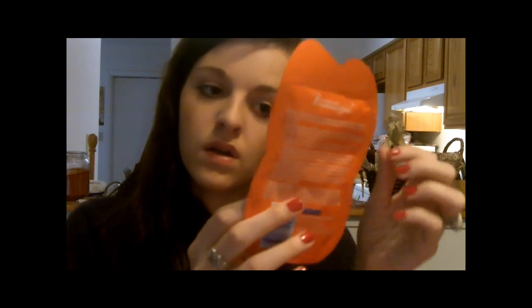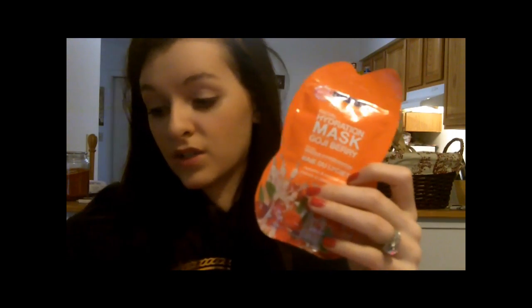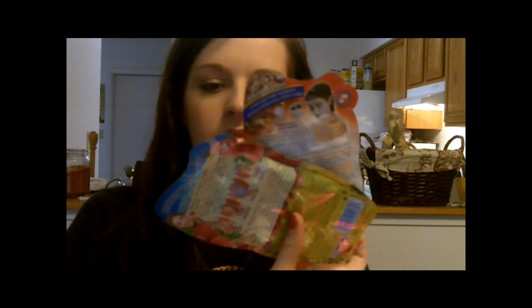First thing I see in this is Freeman's Feeling Beautiful Facial Hydration Mask in Goji Berry — I think that's how you say it. I love these masks. Any type of mask like these — I can show you. This is the one I got in the bag, and then I have more on my table. I've used some already, but I bought those weeks ago. I had a Freeman one before which was actually my favorite, so I will probably buy this full size.